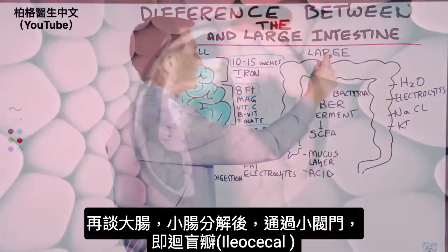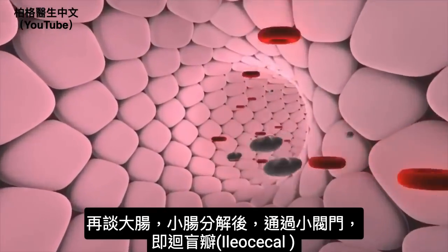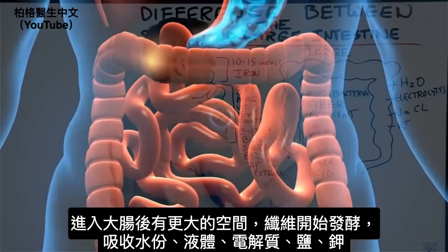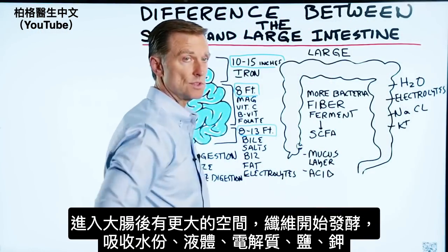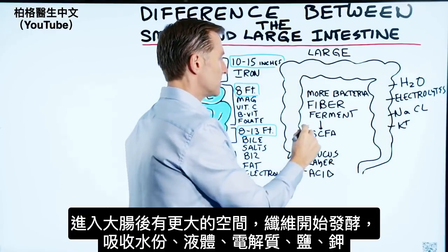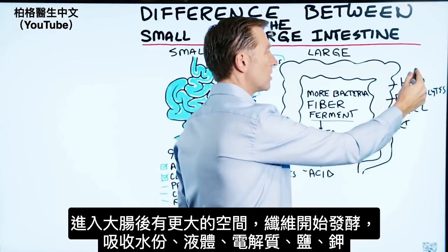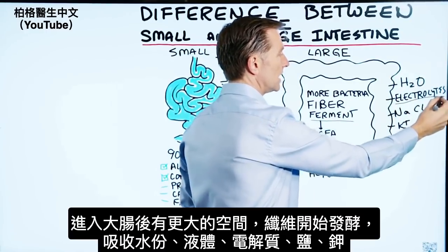So let's move to the large intestine. The contents from the small intestine are going to enter through the ileocecal valve, start going through this larger space of the colon, and the fiber is going to start to ferment. You're also going to get water absorption, fluid absorption, and absorption of electrolytes.